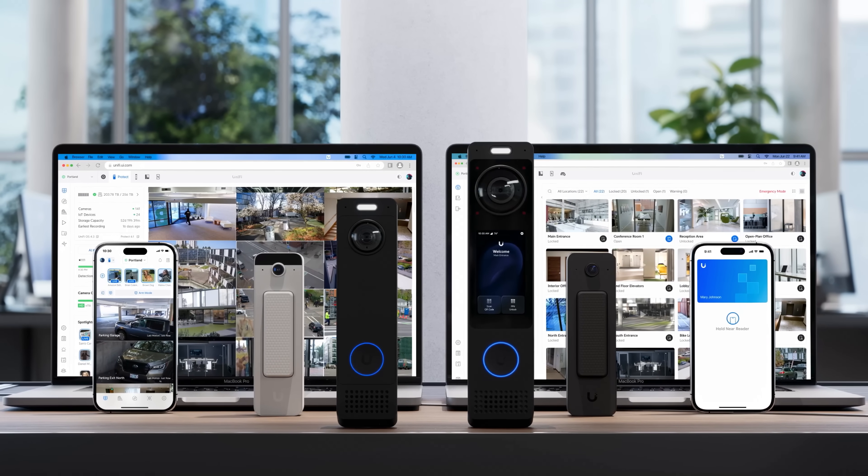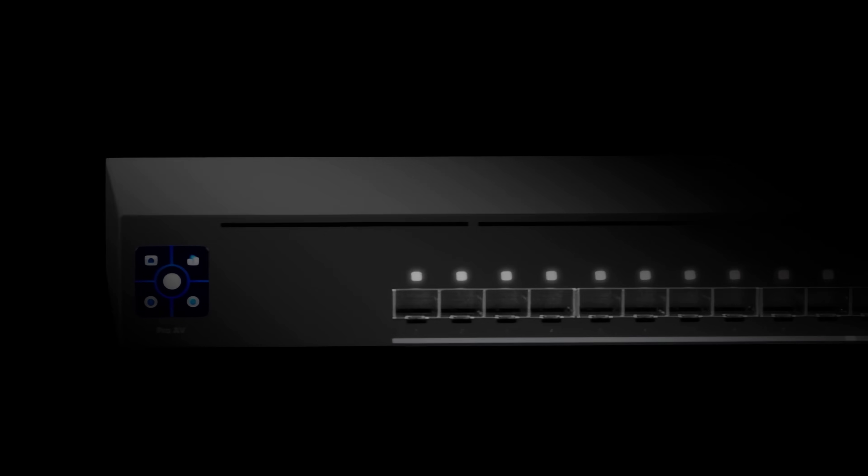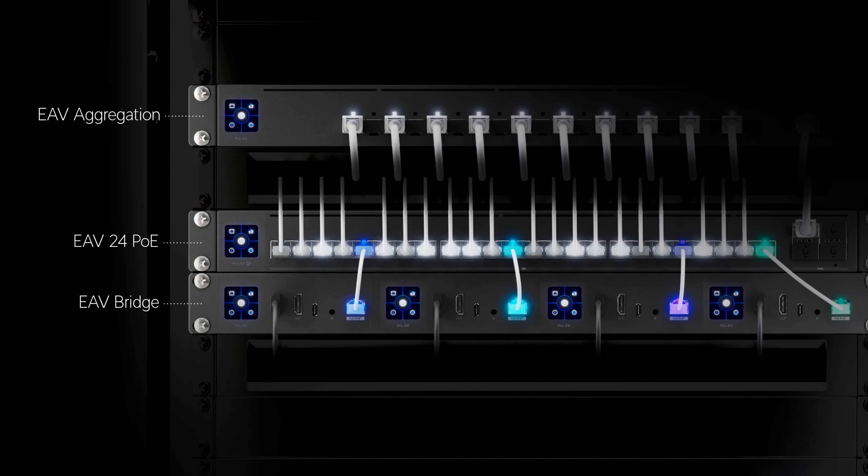Experience the new UniFi doorbell lineup for yourself and catch an exclusive preview of our upcoming ProAV solutions this week at Cedia in Denver, Colorado.